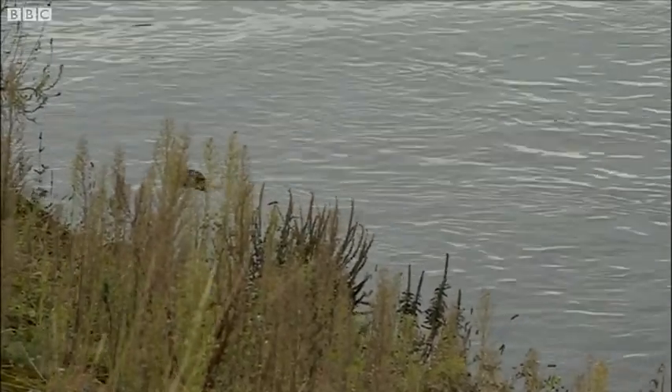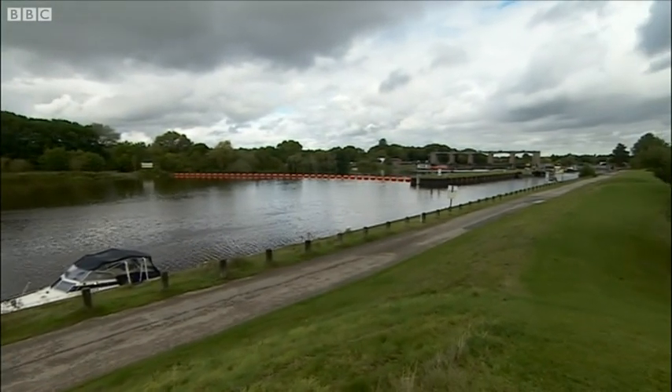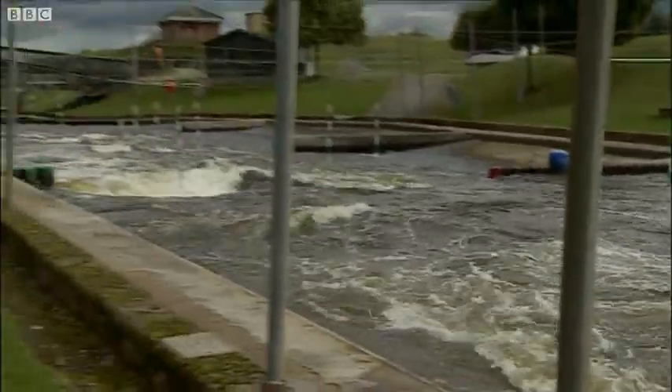That's what started the Environment Agency thinking. And it's not just the salmon that are struggling. Eels want to get upstream and there are no eels above this structure now, where once they were very common. All coarse fish as well want to swim upstream to find new places to feed and to spawn. While a few intrepid salmon can make it through the white water course at the National Water Sports Centre, eels are much weaker swimmers and none get through.